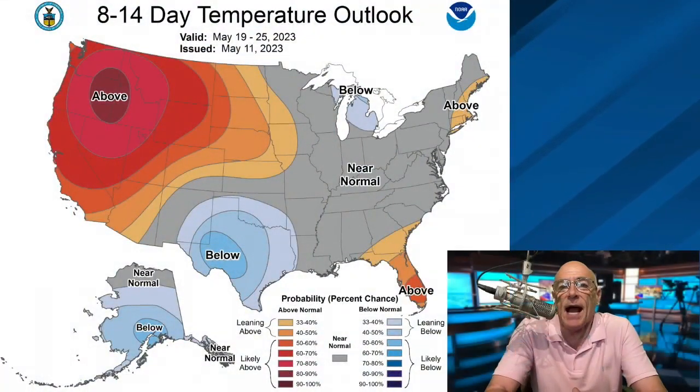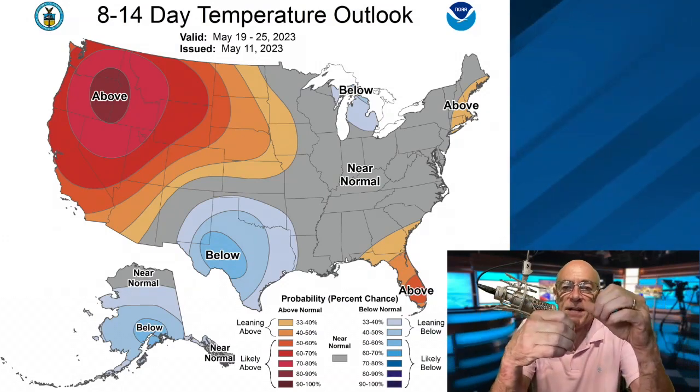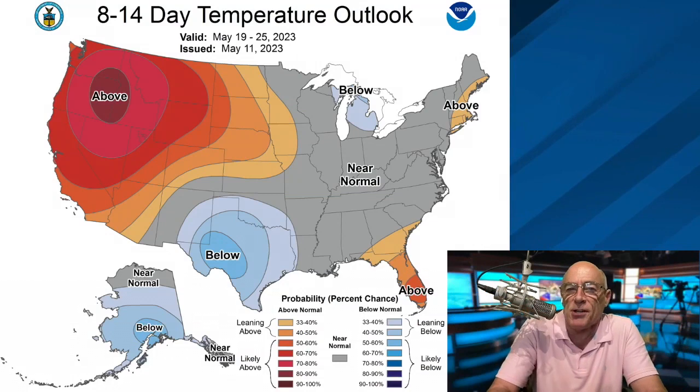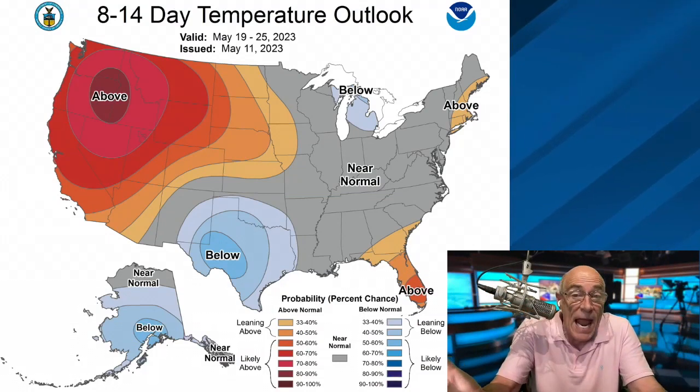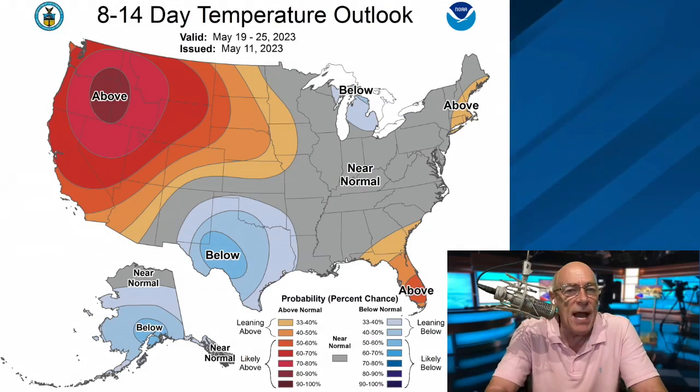This is the latest 8-to-14-day guidance, for May 19th through May 25th. Evidence suggests temperatures around here could be near average. Could we see another few shots of continental air? Yes, I think we can for the rest of May, where the humidity values come down. But the overall pattern sure looks like summer for a while.